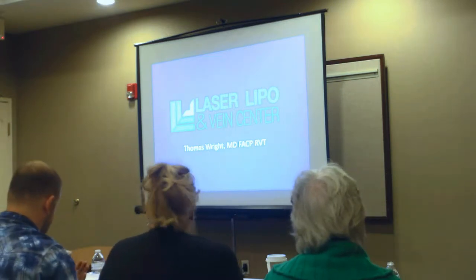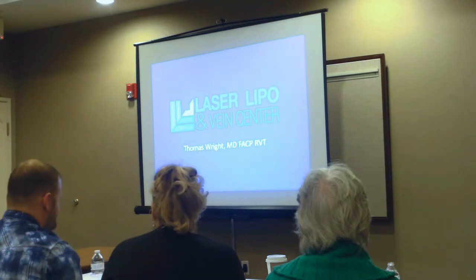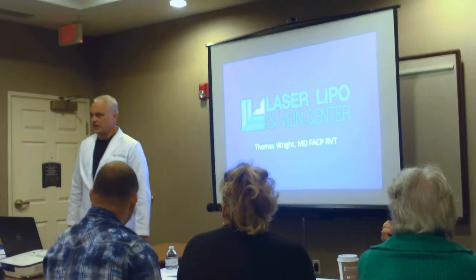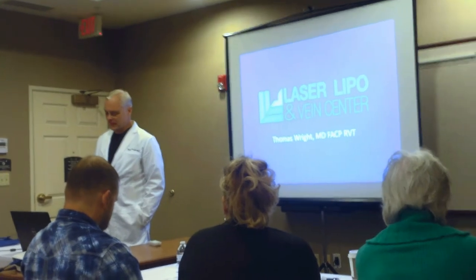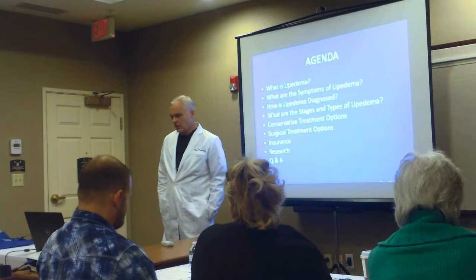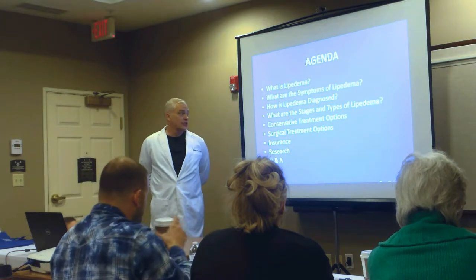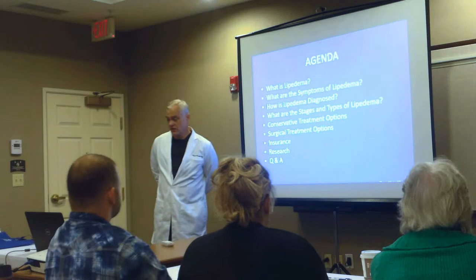Thank you. I also want to echo and thank everybody for showing up. This really is a passion of mine — helping the most amazing patients — and I am grateful for this opportunity to speak. We're going to go through the basic definition of lipoedema, the symptoms, how it's diagnosed, stages, conservative treatment options, surgical treatment options, insurance, research, and then we'll have time for questions and answers.